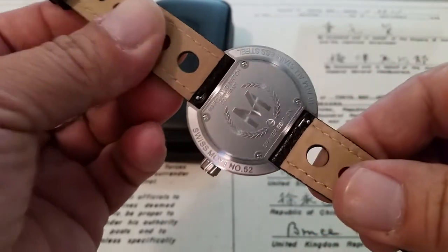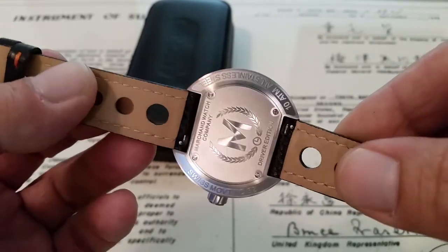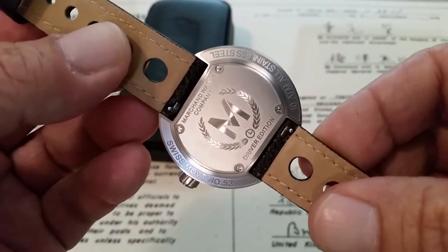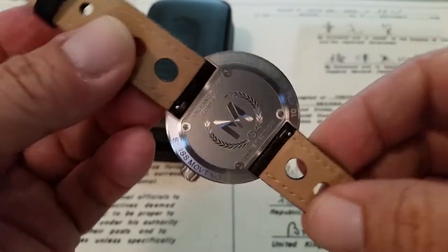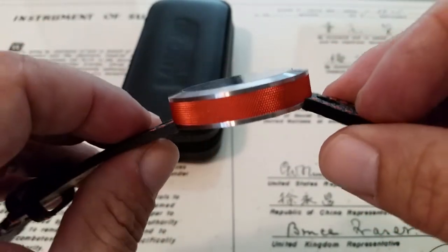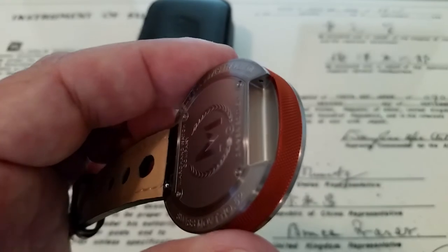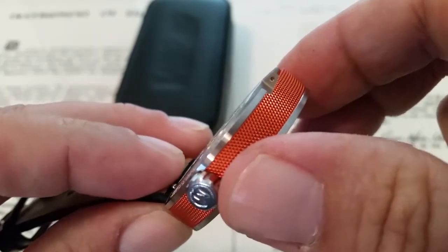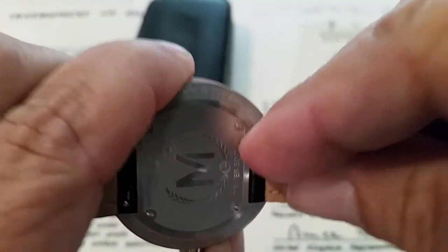On the back of the watch, you have this very beautifully engraved case back with the Swiss Movement number 52 — which I can tell you is a Ronda 785. You have the Marchand Watch Company logo at the top and 'Driver's Edition' at the bottom. 10 atmospheres, all stainless steel construction. I love the case back. These are kind of sandwiched together the way these watches are designed — just so unique and different. Quick-release 20mm hidden lugs, with beautifully machined work on the case. This hidden lug design is really unique and neat.